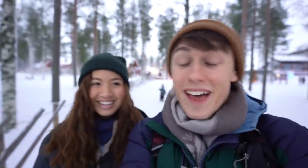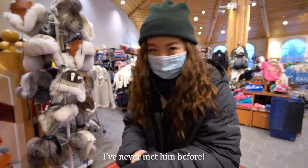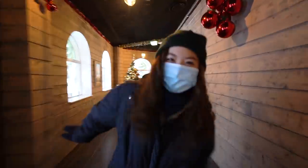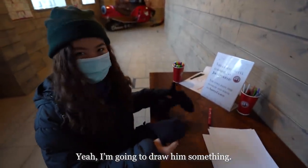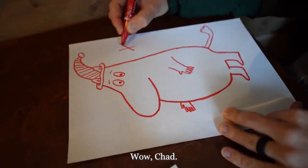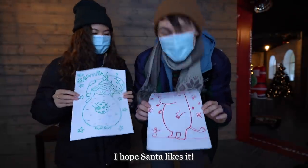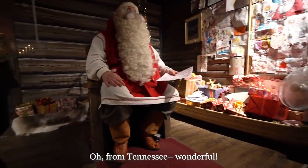Next up we're going to meet the king, the head honcho, the mayor, the founder of this village — Santa Claus himself. Santa's waiting for you! We came bearing gifts, including a drawing. Santa said we still have time to draw and write to him. He mentioned he's from Tennessee — he actually listens to some country music and says Tennessee has wonderful barbecue.